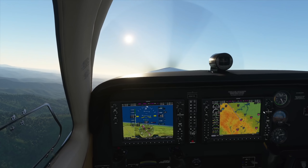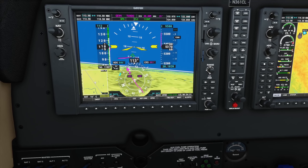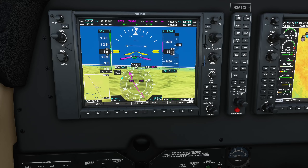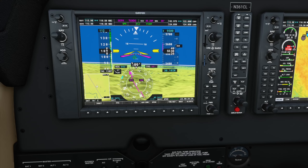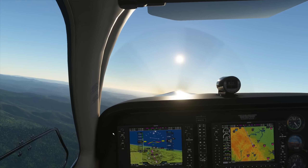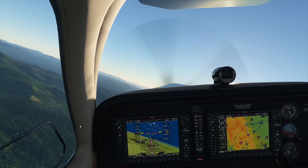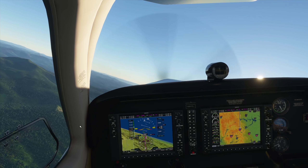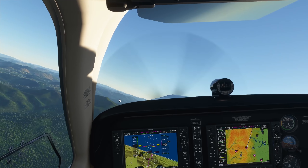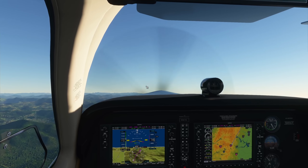Let's go to flight level change mode, nav mode, and wait for the flight director to match up so the plane doesn't shudder too much. Then engage autopilot for minimal impact. Everything is fine right now. Let me get myself prepared for contacting Center.